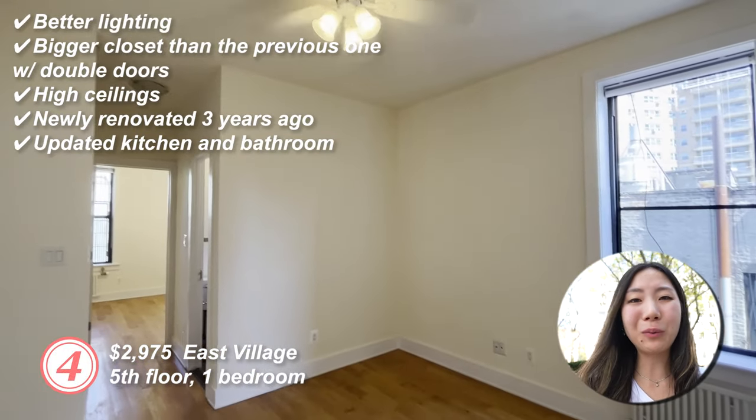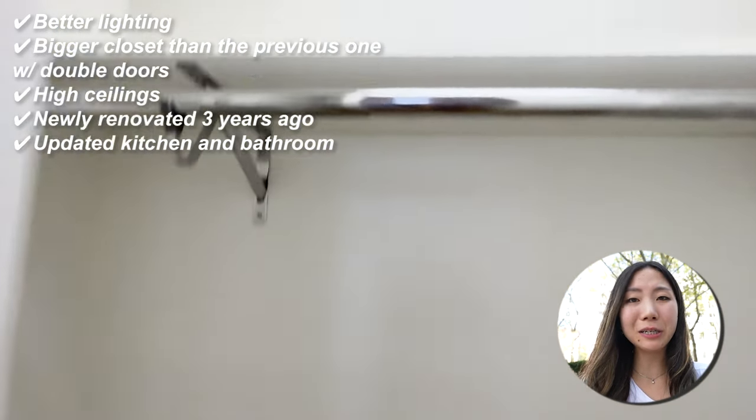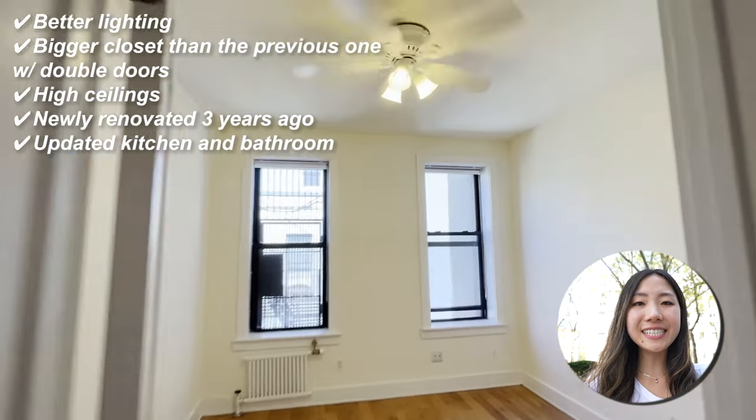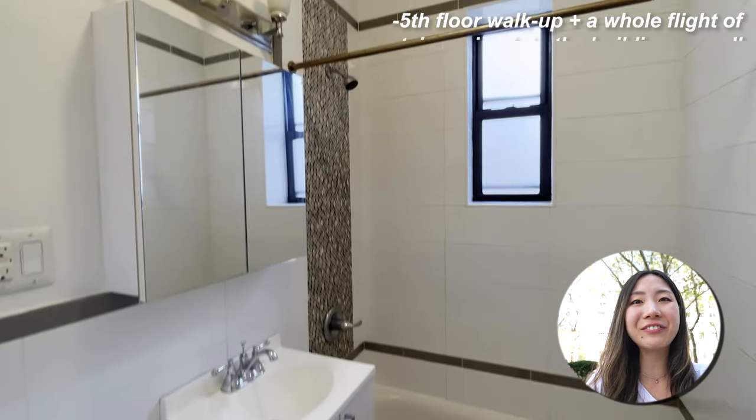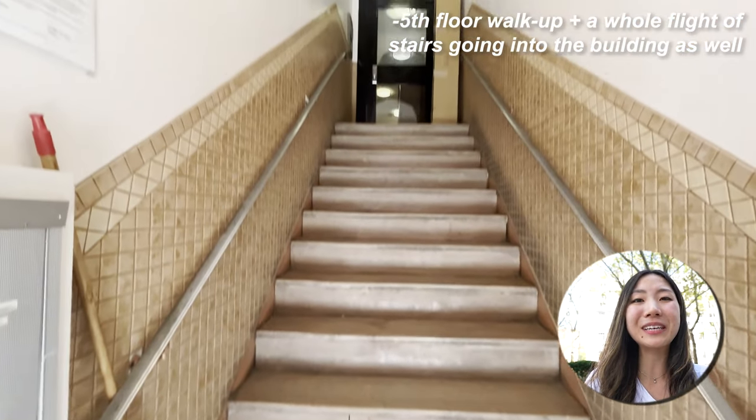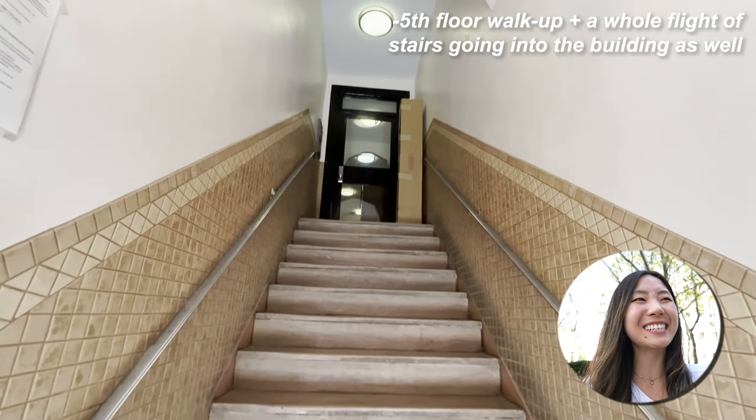Fourth apartment: fifth floor, one bedroom. This one definitely had better lighting than the previous one. There was a bigger closet with double doors, high ceilings, and everything was newly renovated three years ago. The con: it's on the fifth floor, and there's a whole flight of stairs going into the building as well, so that's like six floors worth of stairs.